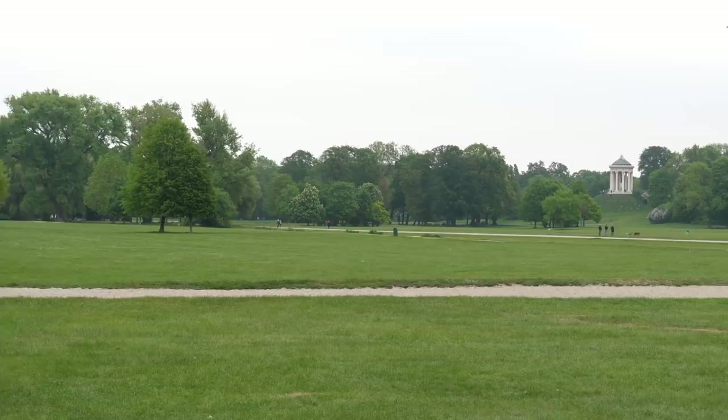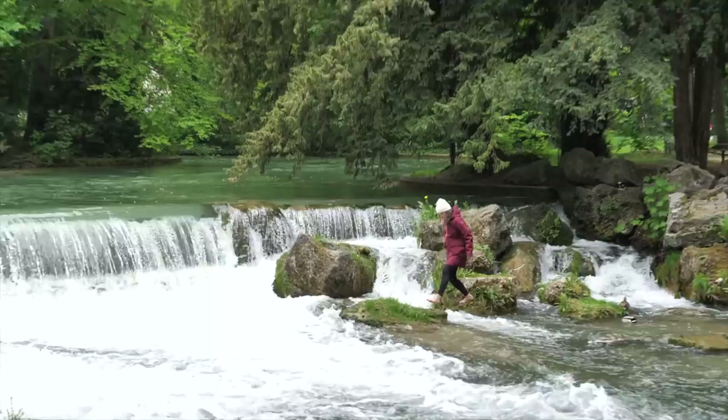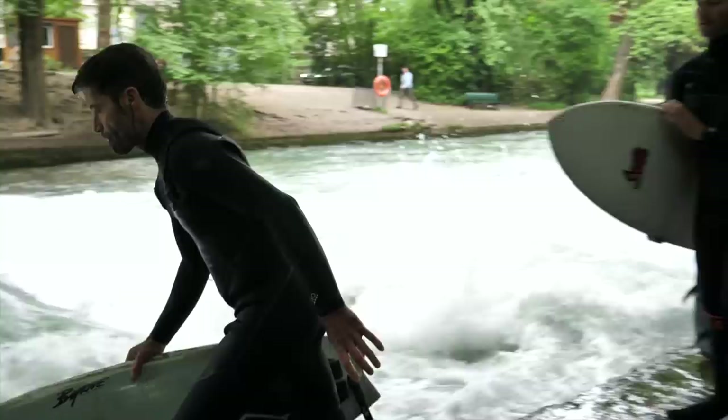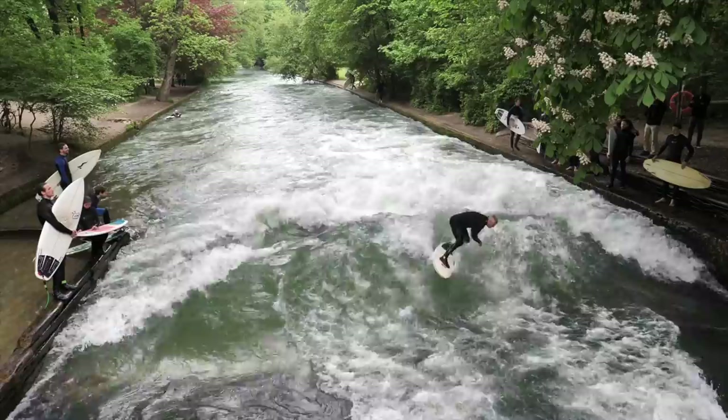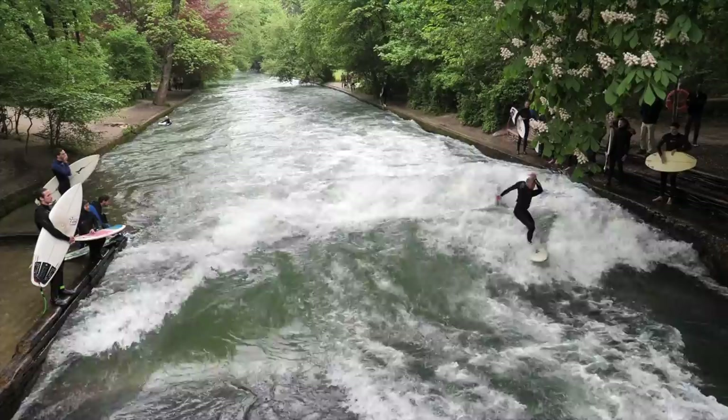You should visit the English Gardens. I'm here right now — it's a massive park that has everything from beer gardens to rivers to even river surfing. Essentially it's a giant wave on the river and you can actually surf on it. An interesting fact is that they also have Quidditch tournaments here, so for those Harry Potter fans, check it out.